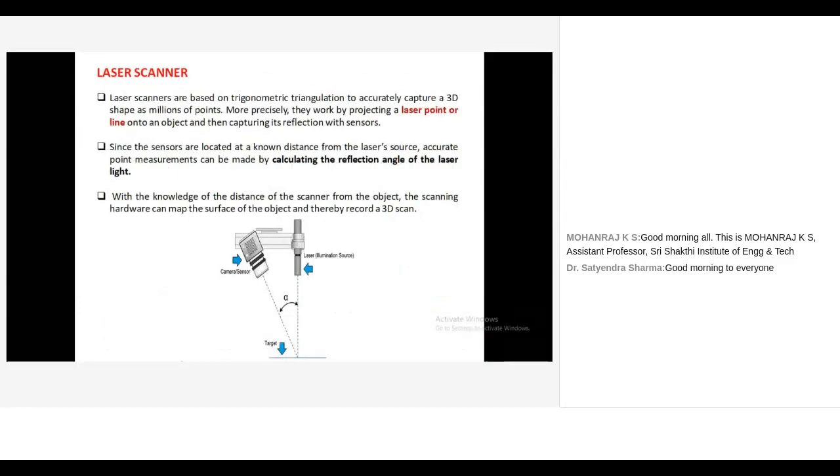The laser scanner is based on the principle of triangulation. Instead of projecting a series of light stripes, it projects only a laser line or point onto the object, then captures the reflection with a sensor. Knowing the distance between the laser source and the camera, and the distance to the object, the reflection angle is calculated to get point measurements. The arm scanner works on the principle of the laser scanner.